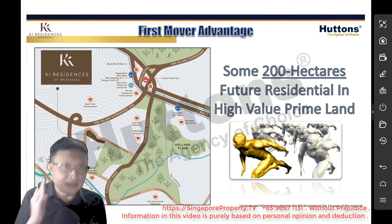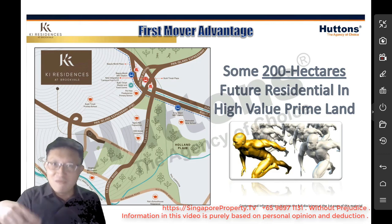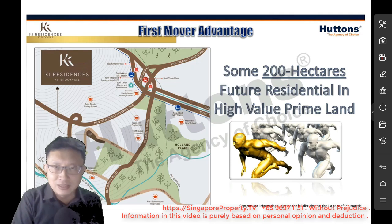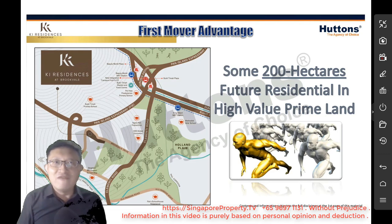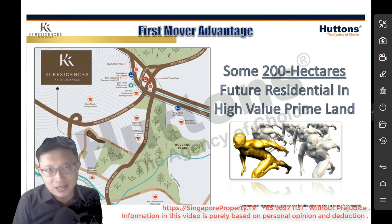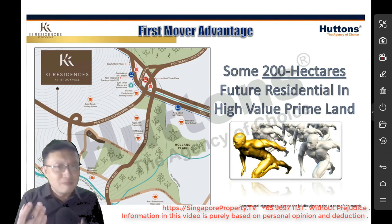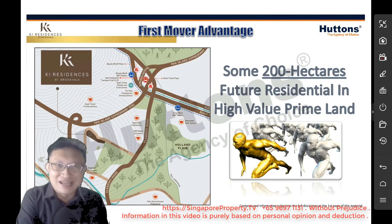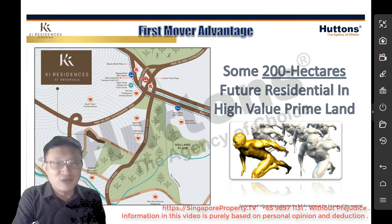If you think about it, that really sets us thinking — why is the government selecting this location to invest in so much infrastructure development, when this area is not really a very heavily or densely populated area? To answer that question and look at this matter a little bit deeper, it is always good to look at the map and what are the surrounding locations.